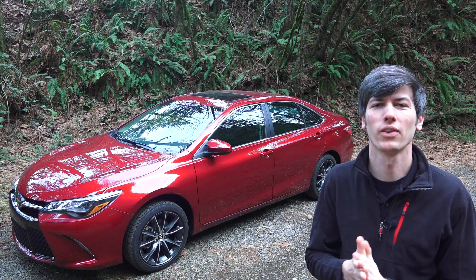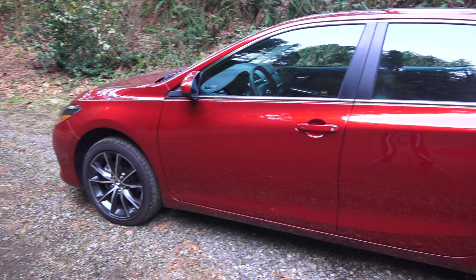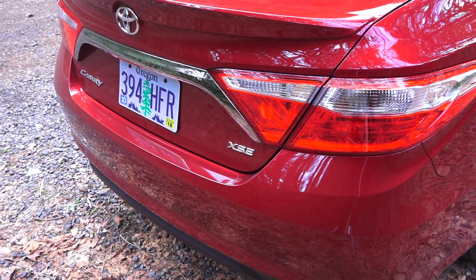Hello everyone and welcome! In this video we'll be checking out the 2015 Toyota Camry. This is a four-door sedan with seating for five, and this particular trim is the V6 XSE.